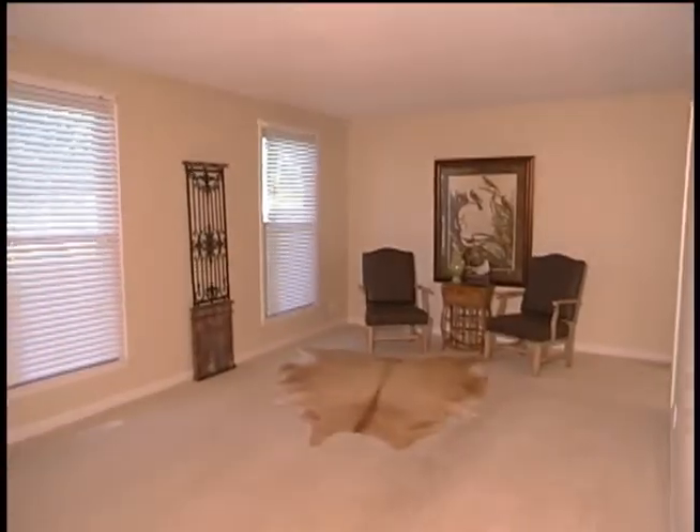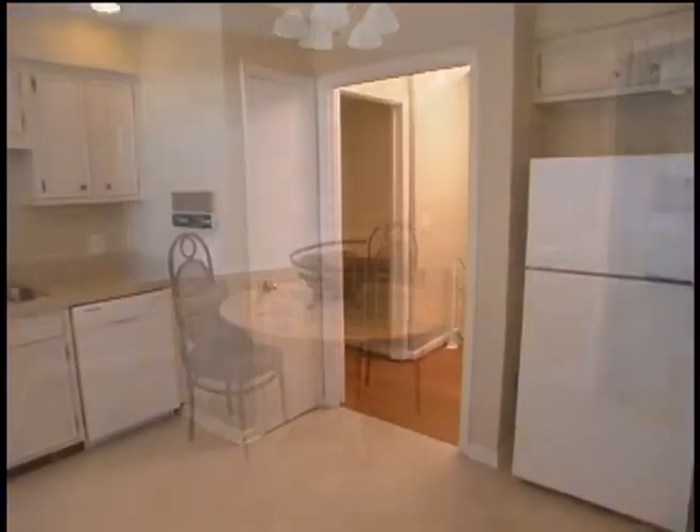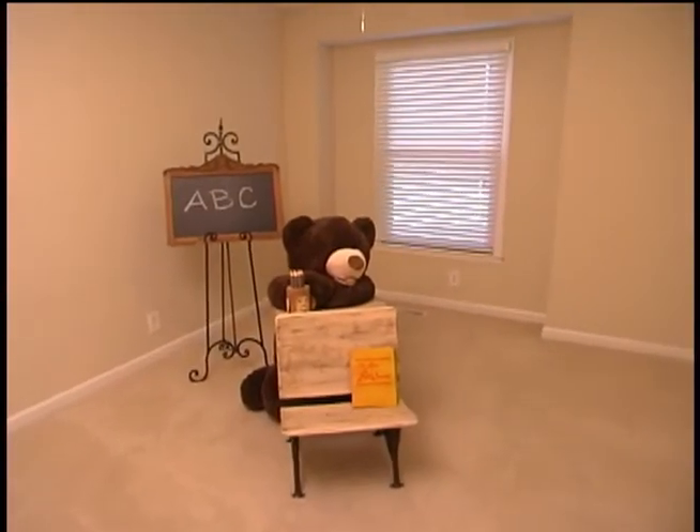The main level features a large living area, a formal dining room with chair rail trim, a family-sized eat-in sunny kitchen, and three bedrooms on the main level of the home.